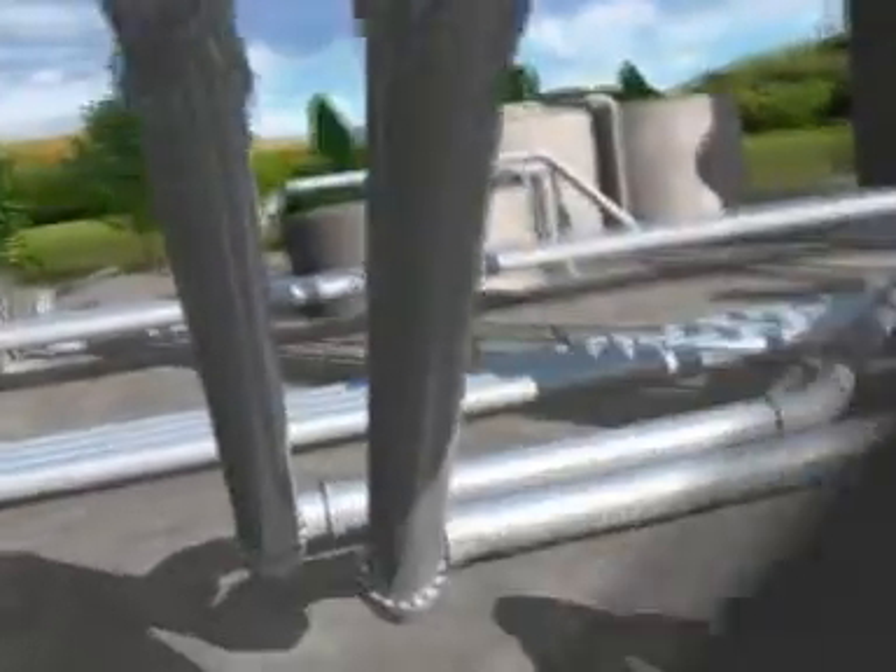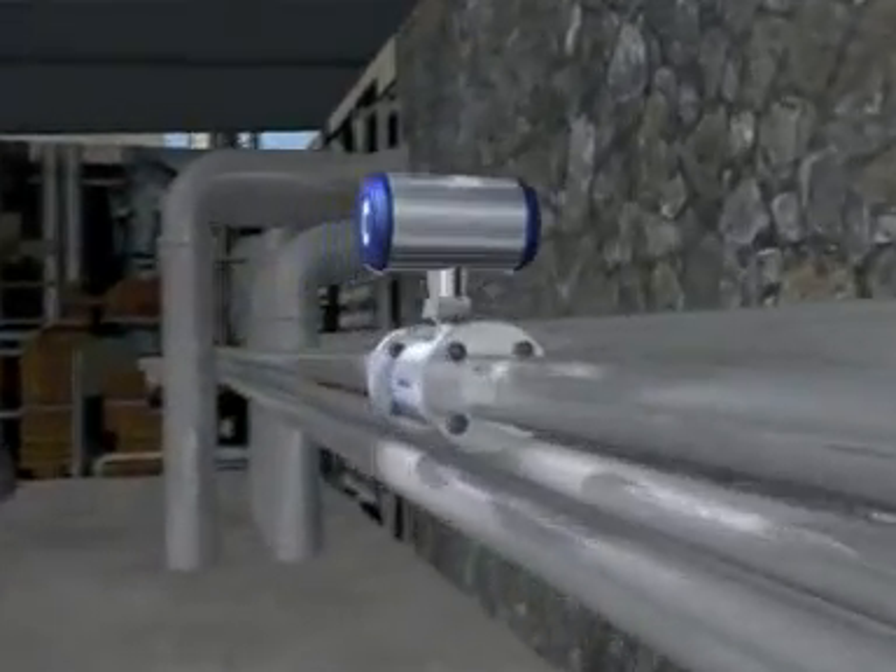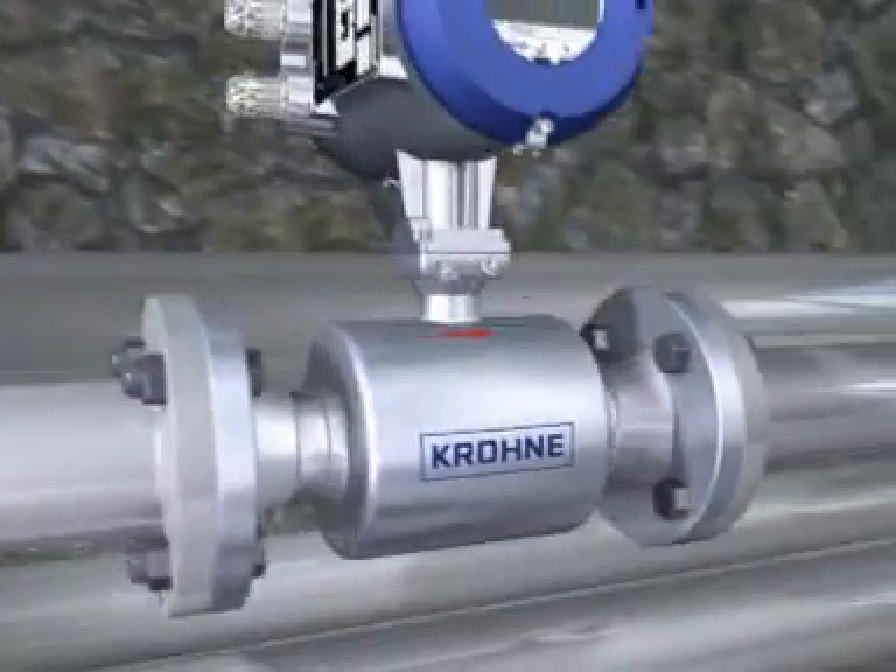With the brand new 3-beam UFM 3030, ultrasonics are opening up fresh opportunities and applications in the chemical industry, water and wastewater, and in the petrochemical industry. Krona now lets you enjoy the benefits of a truly universal ultrasonic meter.